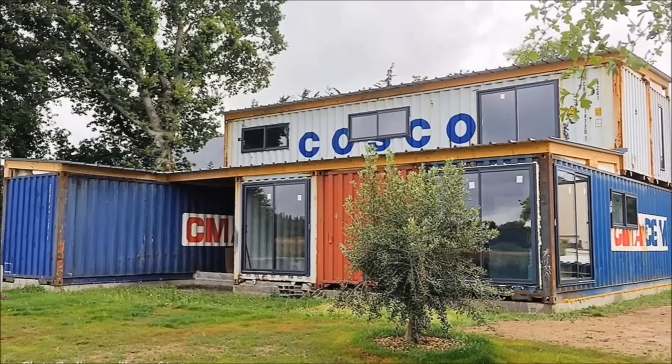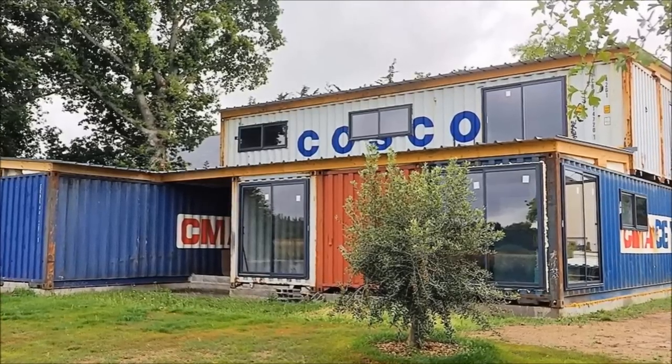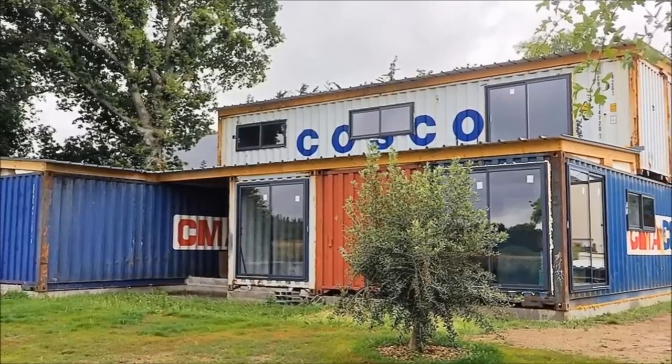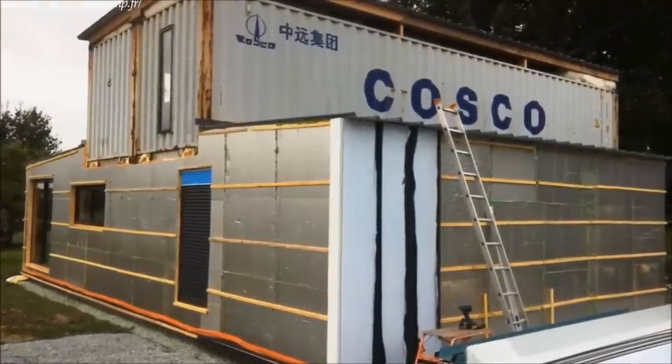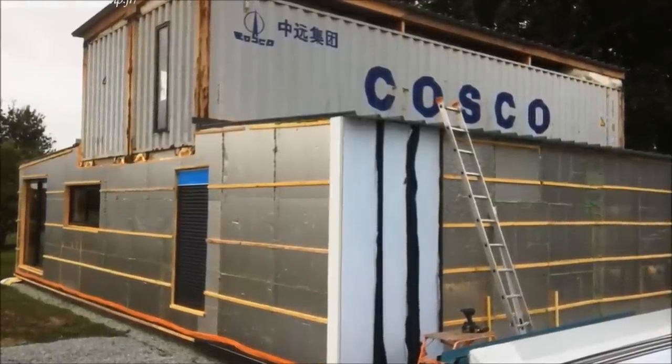Upstairs, two shipping containers have been arranged in the direction of the width to achieve the elevation which houses the master suite. The entire house sits on a concrete raft foundation.